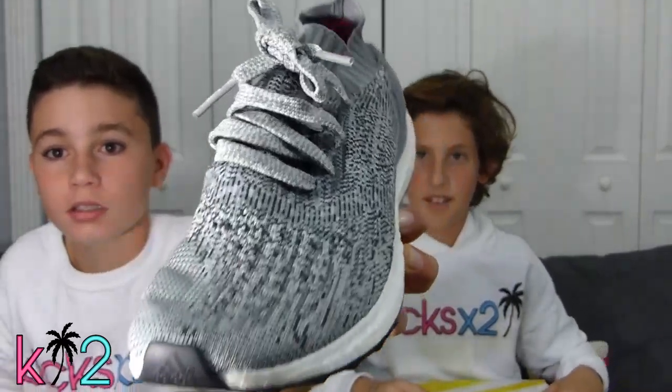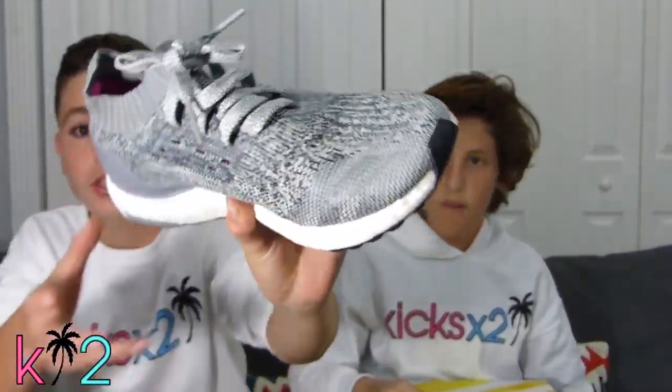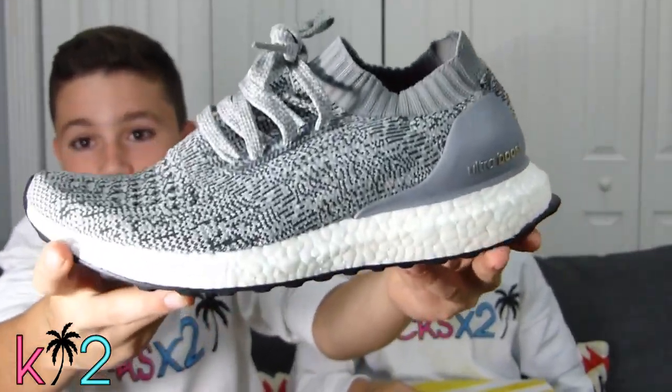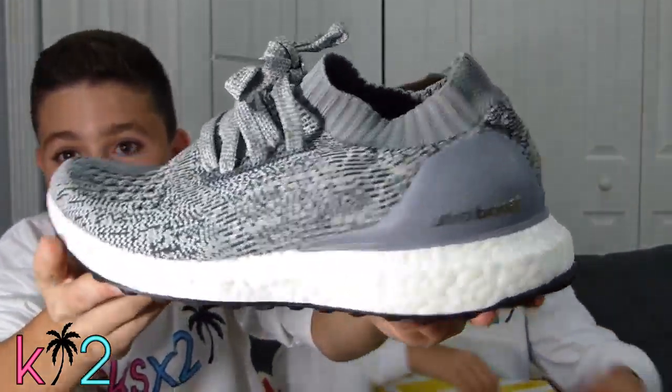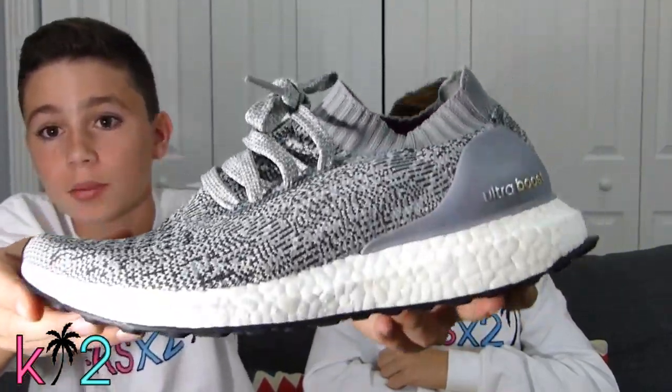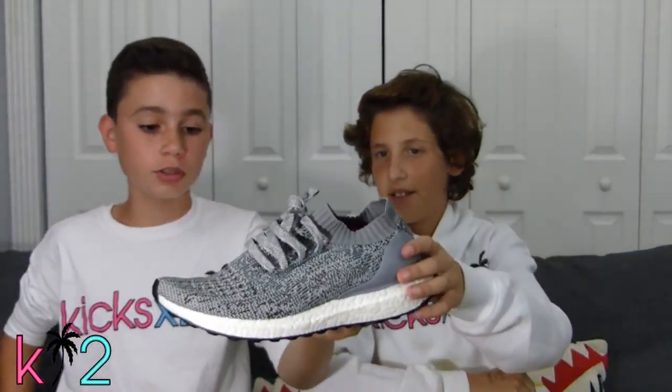And then after that, this guy just passed by Victor and handed him these really clean gray Ultra Boosts right here. Super nice colorway. I was really mad because I wanted them — I was hoping to get a pair like this today but I wasn't able to find any Ultra Boosts at a good price. But he literally just handed them to Victor and left, and they're his size.